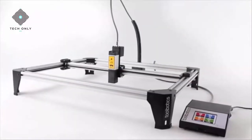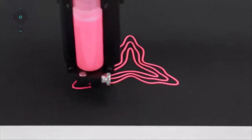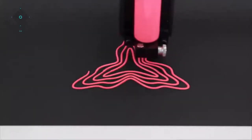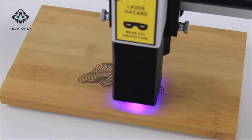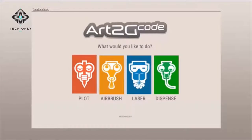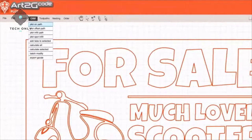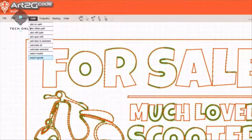By design, Tooli looks simple. However, Tooli is one of the most intelligent and versatile CNC machines available. In fact, Tooli is so versatile that no software package could match all of its capabilities. So we developed Art2G Code — this feature-rich, easy-to-use software supports all of Tooli's capabilities, allowing you to quickly bring your ideas to life.